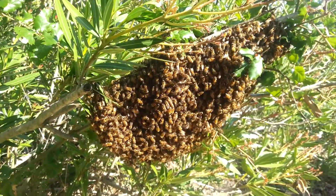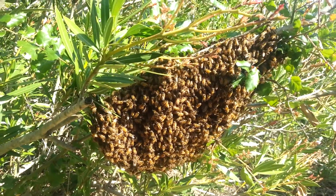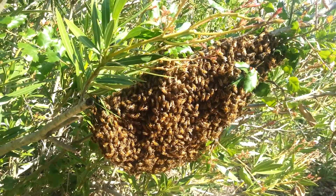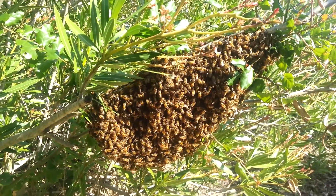This is a honeybee swarm hanging from a tree, April the 30th, just finishing up the strength of spring and heading into May, which is a bit of a transitional time in coastal California.